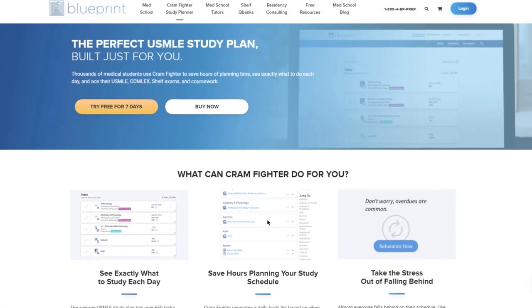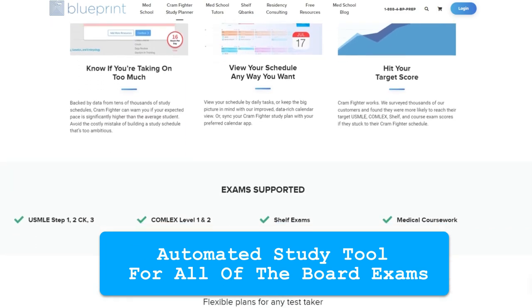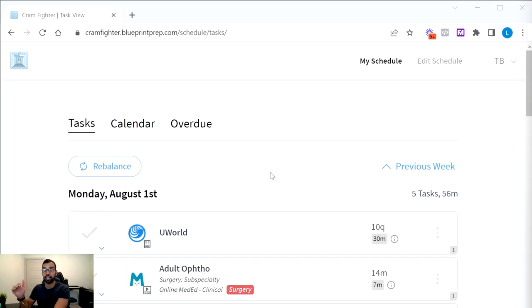If you're unfamiliar with Cramfighter, think of it as an automated study tool for all board exams, particularly Step 1, where you specify your resources, study time, and schedule length, and it builds you a day-to-day schedule. It's important to mention that this episode is not sponsored by Cramfighter, although that would be nice — it's just a resource I love recommending throughout medical school and to all the students I coach.